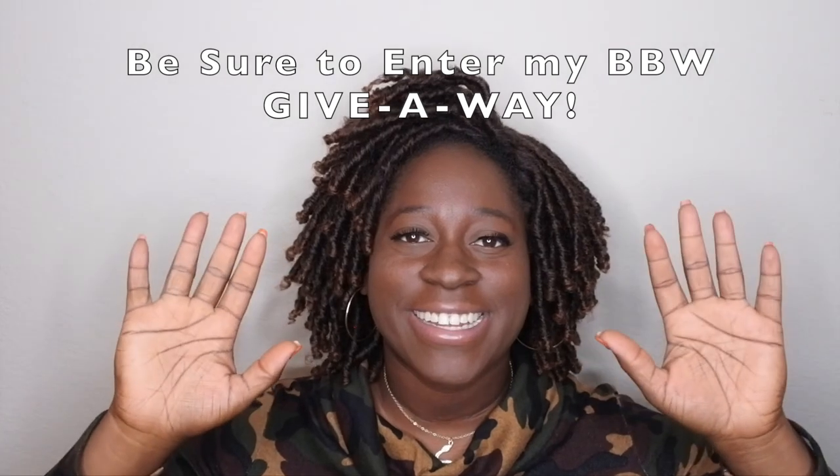I am hosting a giveaway on my channel, so be sure to check the description box for details on how to enter for your chance to win. I'll see you in my next video — bye!